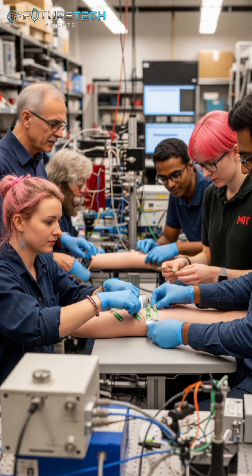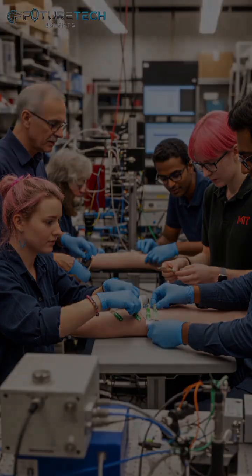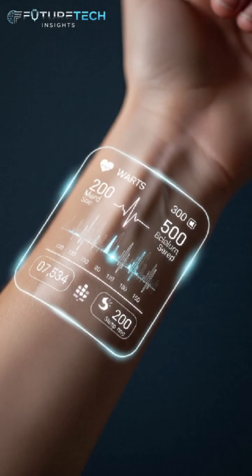Researchers at MIT have developed a smart tattoo that works like a temporary tattoo but functions like a wearable device. It's a flexible, ultra-thin circuit that sticks to your skin and moves with it, just like your own skin. But it can do much more.